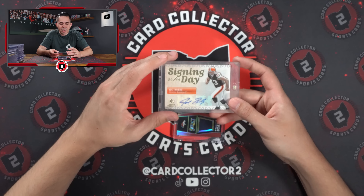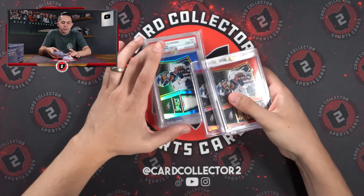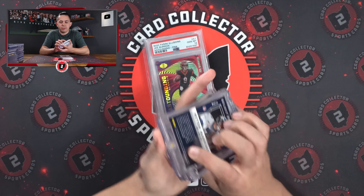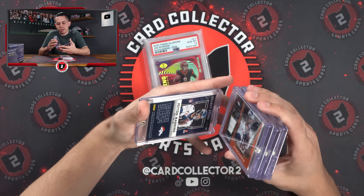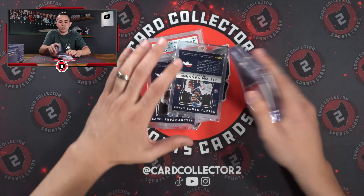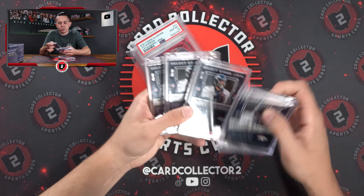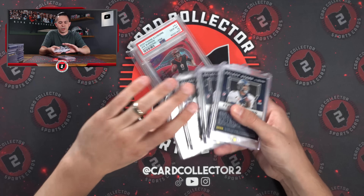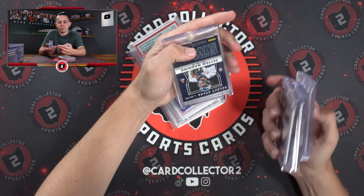Joe Thomas Signing Day auto rookie. And there's a couple of these. We've got a few different Peyton Manning select jerseys numbered to 35, 99, 50, and 75. Kind of interesting — I just noticed this. You've got four of them, right? They all look the same. Most of them are numbered on the side, but this one's numbered in the middle. This one's numbered to 50. These are all three numbered on the side — but they're all the exact same looking card. Kind of odd that one of them would be numbered in the middle.